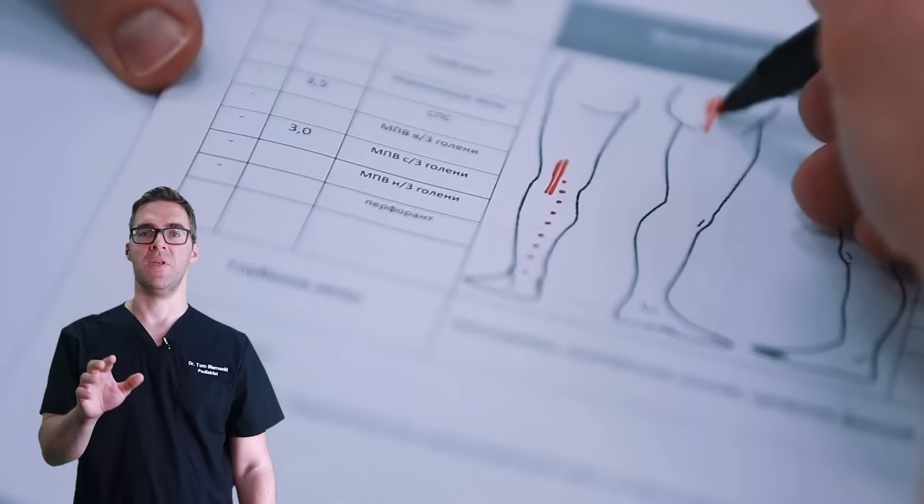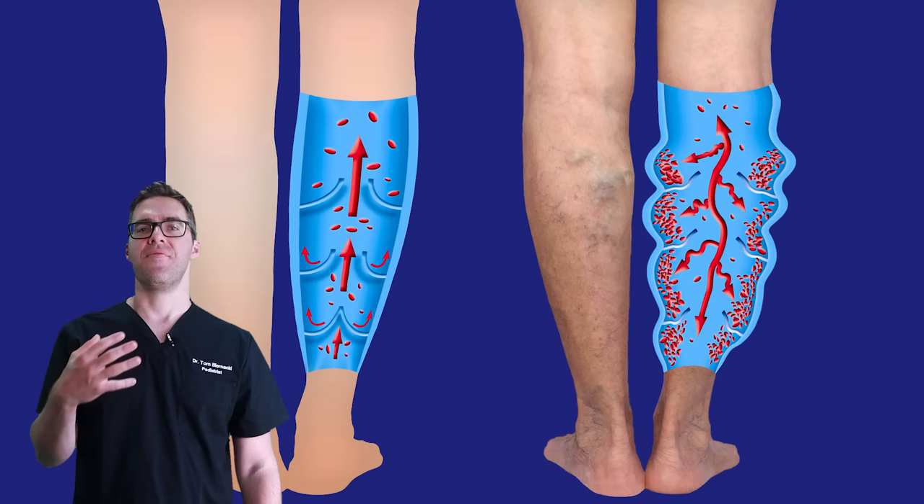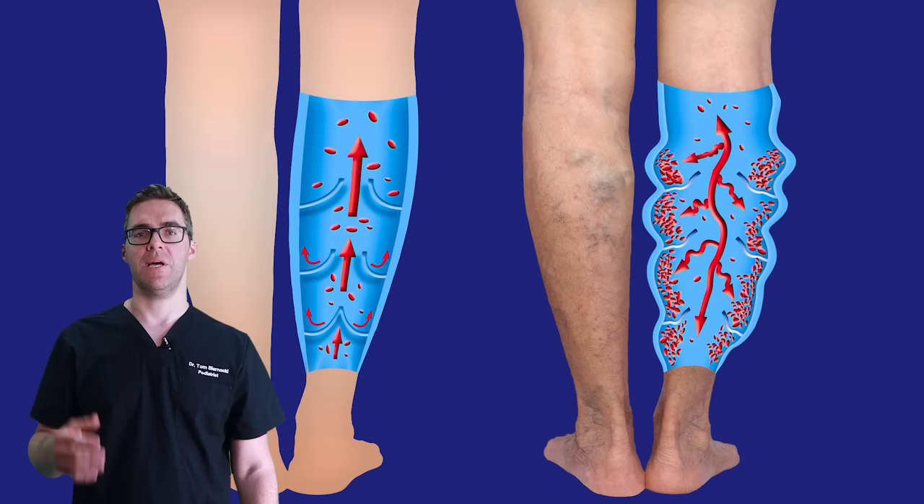I'm going to tell you everything you need to know about varicose veins, but there's always the disclaimer — always that one in a thousand chance that it could be something dangerous. I'm going to really focus on treatments that can be done safely and effectively at home that give you great results. That's the key goal of this video.